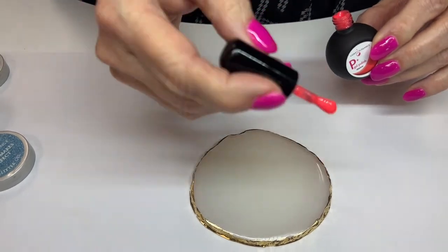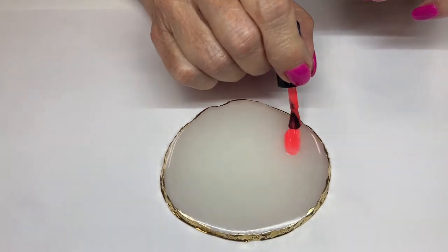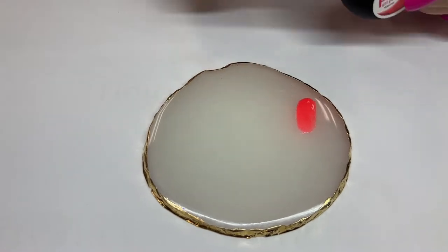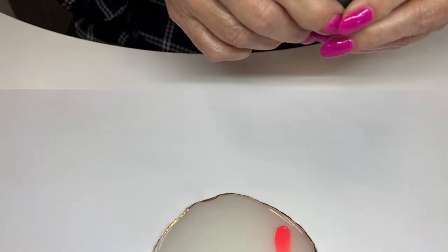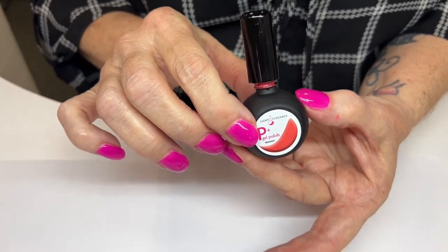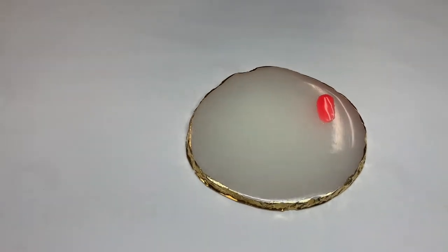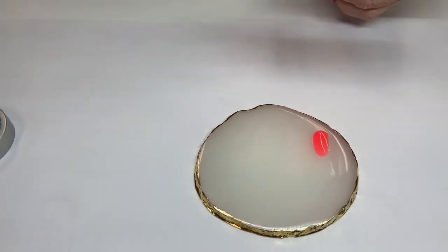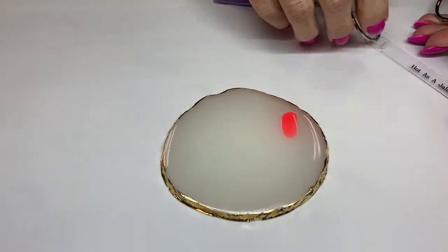This is Hot as a Jalapeno. This is a really nice coral. It's got a little bit of a shimmer to it. Our P-Plus covers in one coat — I just love P-Plus. If that's not hot for summer then I don't know what is. This is going to be great on toes. Hi Badar, he's on his way from Iceland — see you tomorrow, my friend. So this is our Hot as a Jalapeno.